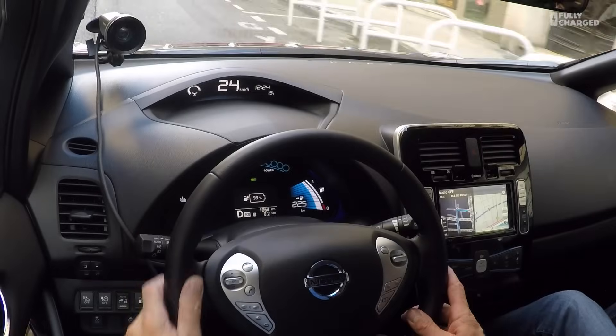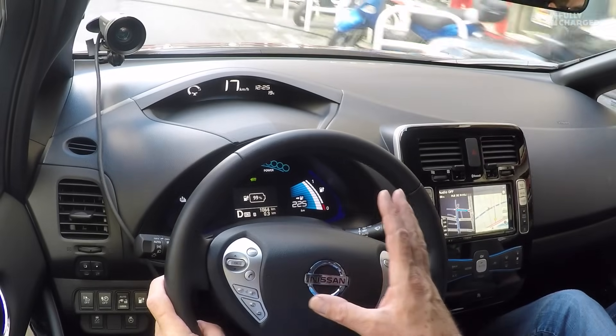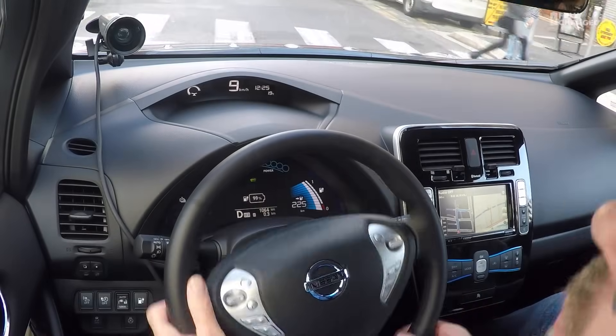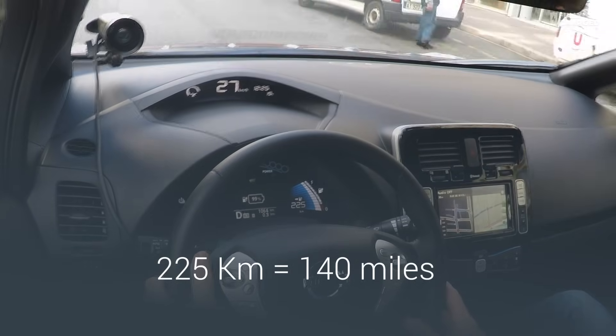I'm currently driving through the back streets of Nice, trying to get used to a very nicely updated sat-nav. The information in front of me is very familiar, but it feels exactly the same as the Nissan Leaf I drive, which is the very first generation. This is a greatly improved version. At the moment, this car is registering 225 kilometres of range, which is a lot more than it used to have. The weather forecast for Nice today was lousy until I got here, and it's boiling hot — marvellous.